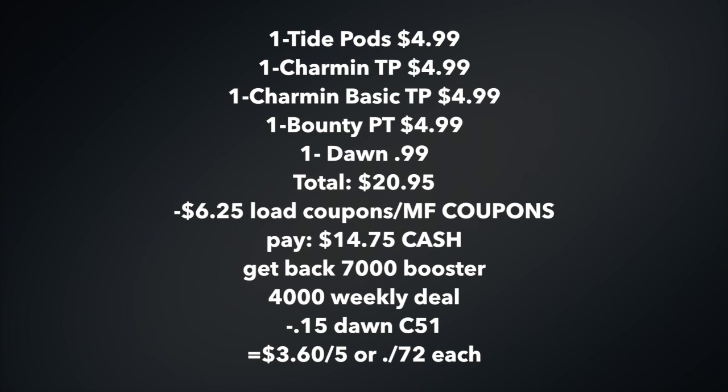You're going to get back your 7,000-point booster. You're also going to get back 4,000 points, because this deal — when you spend $10, you get back 2,000 points, and you spent $20. There is also a 15-cent rebate on any dish soap on Ibotta, so upload your Dawn receipt for that 15 cents. After everything said and done, this comes out to $3.60 for five items, or 72 cents each.